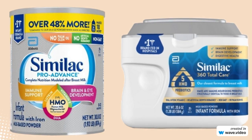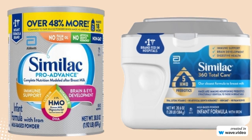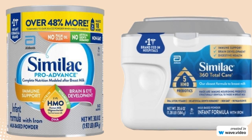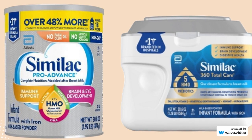In this video, we're going to look at these two formulas side by side, comparing their ingredients, nutrients, and of course, the price. Whether you're a new parent or just considering a formula switch, this video is for you.